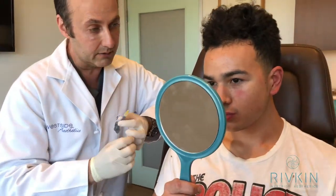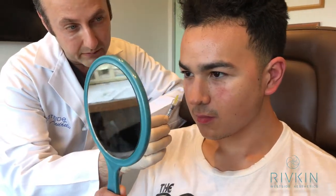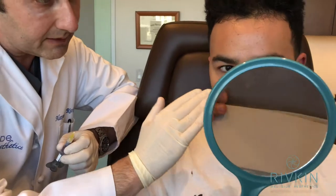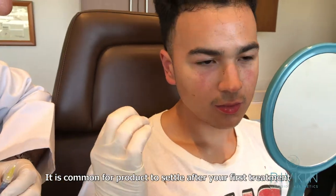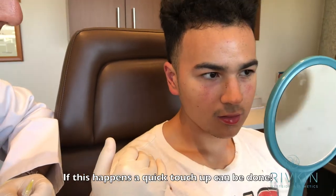Let's take a look at it. You see what we did? So we filled in this area over here, we filled in that area over here, so it's nice and smooth. Some of it may fade slightly over the next few weeks. But then we'll take a look at it and make sure it's all nice and smooth when you come back.